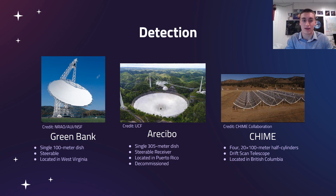The Green Bank telescope is a 100-meter dish that is actually steerable, and it's located in West Virginia. The Arecibo telescope can't move, but it does have a steerable receiver so we can look at different points in the sky — it's located in Puerto Rico. Unfortunately, this one collapsed not long ago, and they're looking to rebuild it.